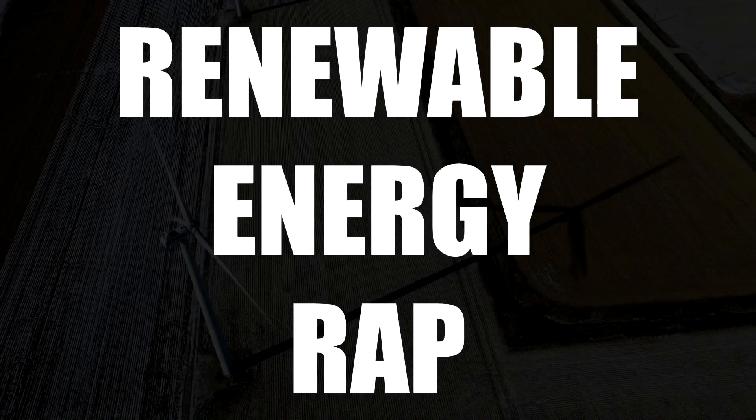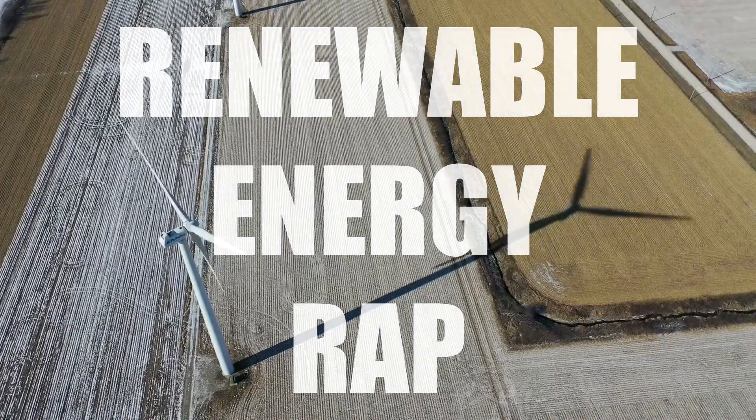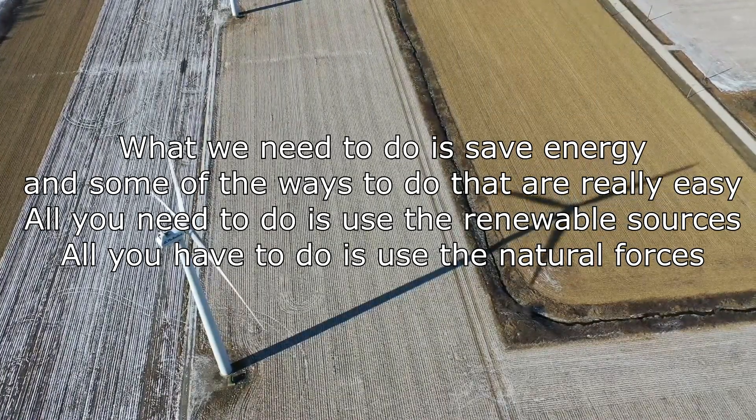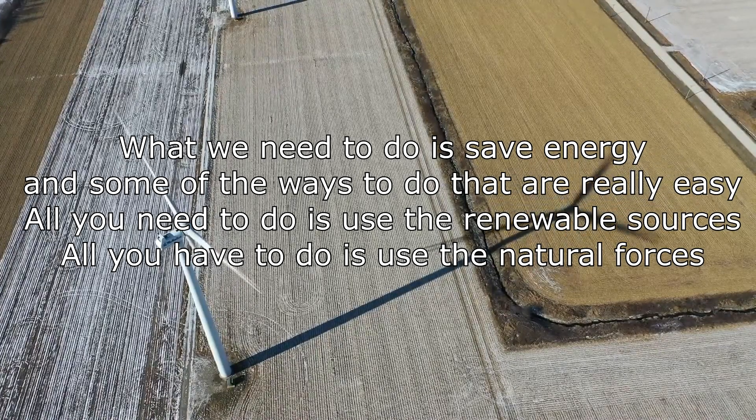Alright guys, the Renewable Energy Wrap from Year 7. Get ready for some bars. What we need to do is save energy, and some of the ways to do that are really easy. All we need to do is use renewable sources, so all you have to do is use the natural forces.